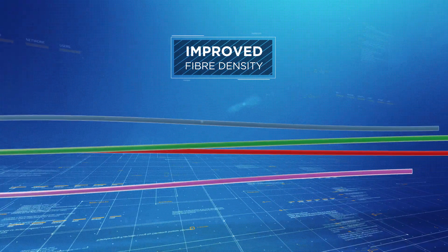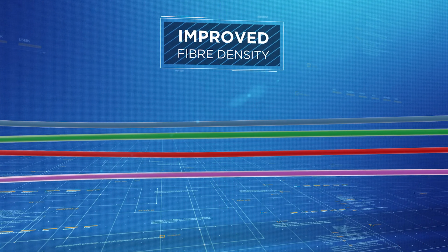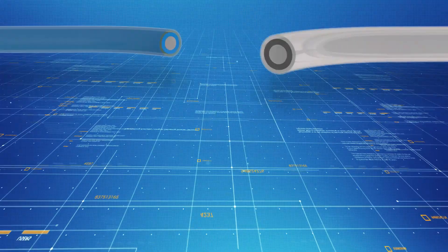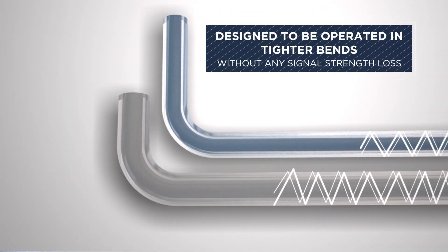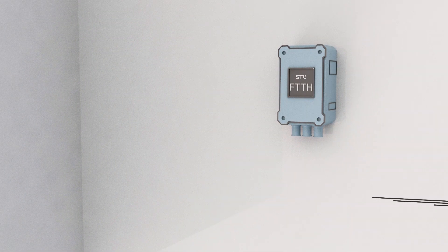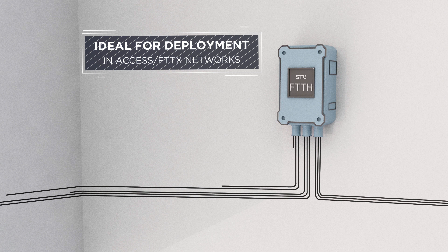Significant improvements in fiber density can be achieved in optical fiber cables by using slimmer, bend-insensitive 200-micron optical fibers. In comparison to a standard 250-micron fiber, next-generation fiber is 20% slimmer. Our bend-insensitive fiber is designed to be operated in tighter bends without any signal strength losses. It is ideal for deployment in access or FTTH networks, enables better bend radius, and minimizes macro-bend signal losses.